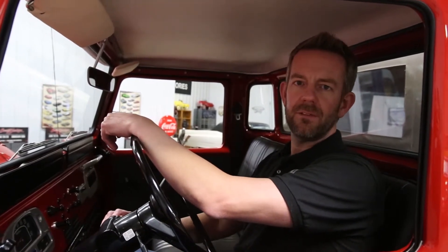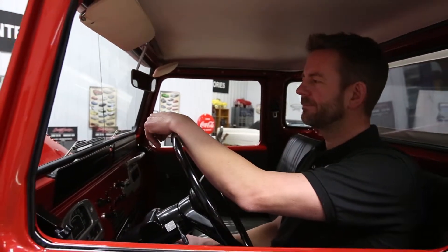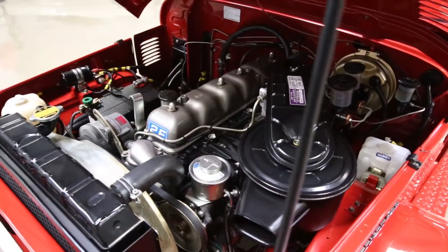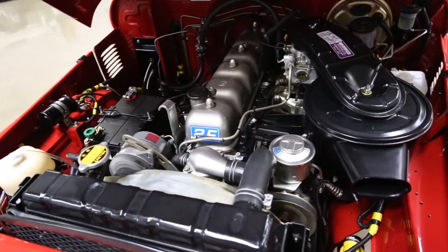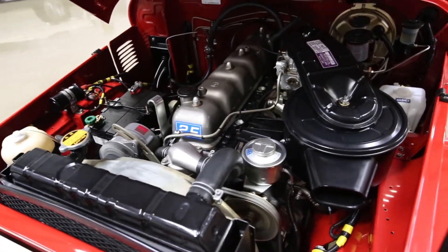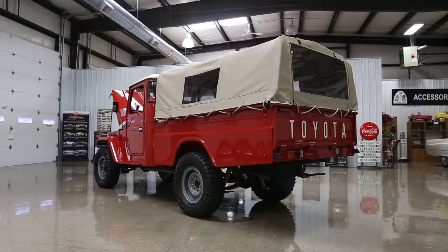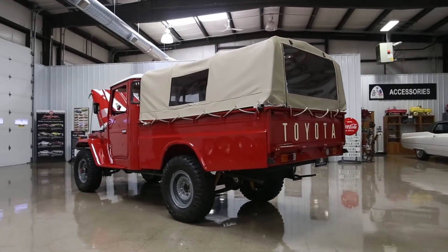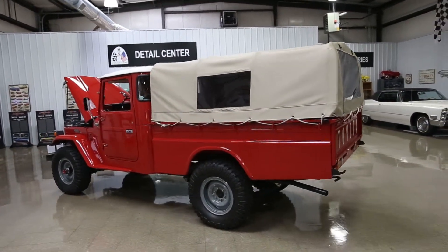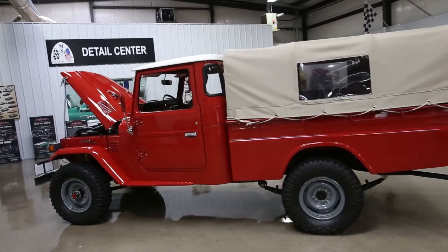I'm going to go ahead and start it. Let's listen to how beautiful it runs. Absolutely purrs like a kitten. Thank you.